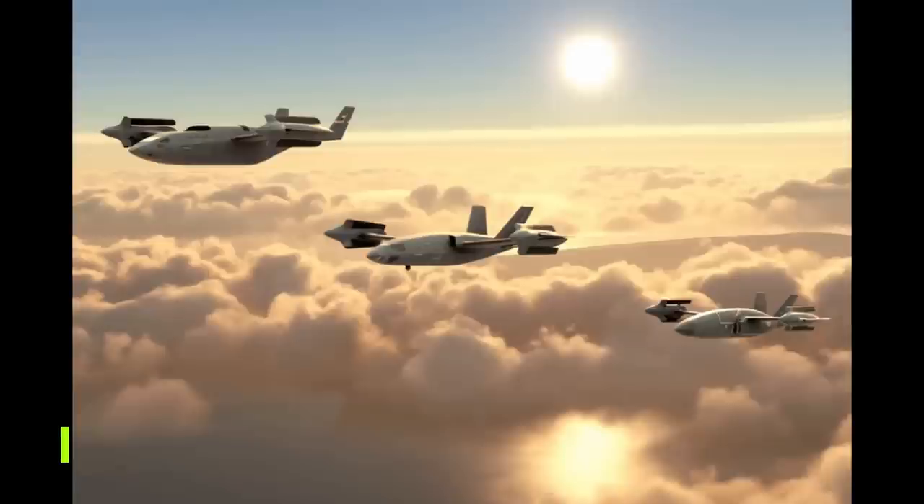Initial systems will be designed with split propulsion — two independent propulsion systems, one for VTOL and one for high-speed cruise.